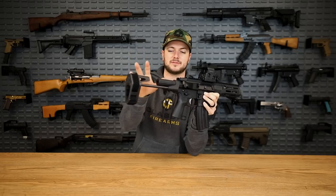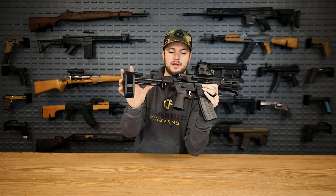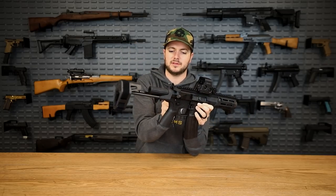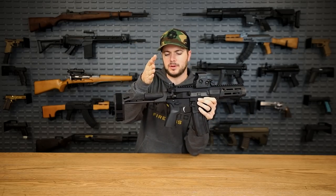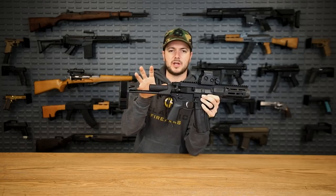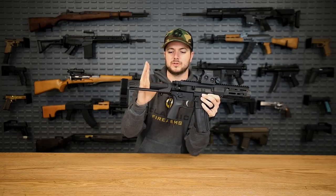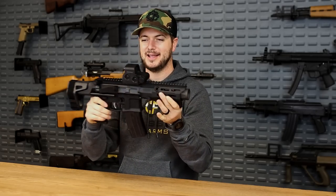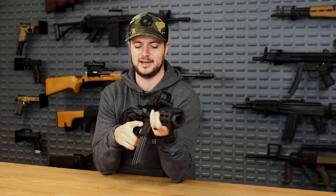Now this is a pistol — this is a Maxim Defense pistol brace on it. Their SCW system has an integrated buffer but it's cut down pretty much, and that makes your stock or brace a whole lot shorter as well. Once you have this guy completely collapsed — which you can shoot in the collapsed position — it's just a tiny boy.